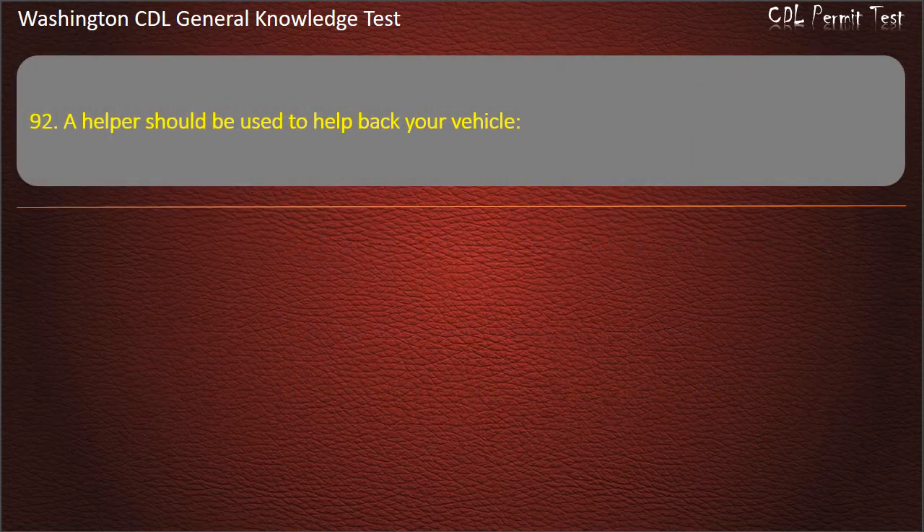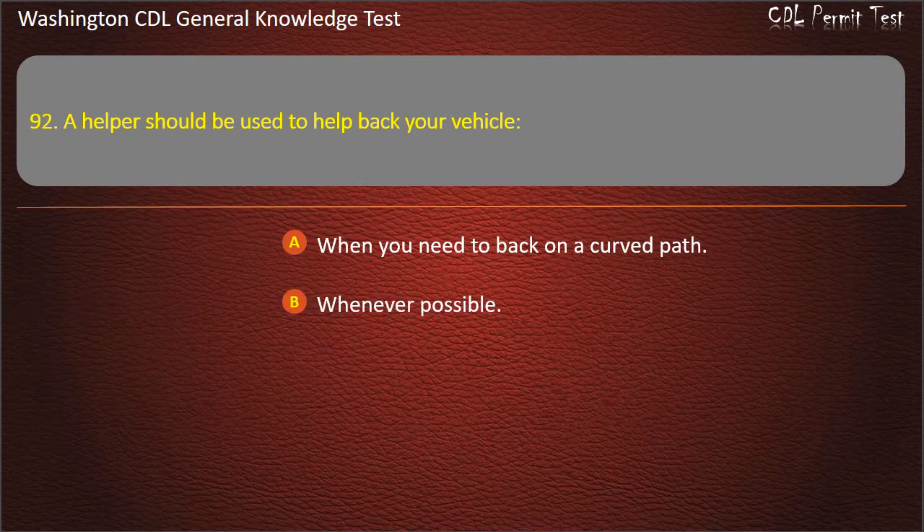Question 92. A helper should be used to help back your vehicle: When you need to back on a curved path; Whenever possible; When you have a trailer. Answer: Whenever possible.